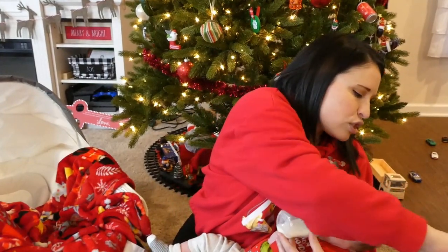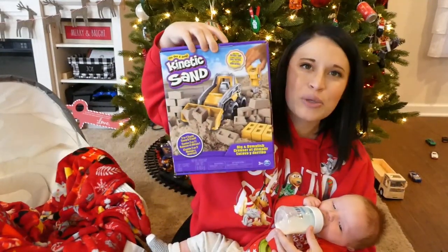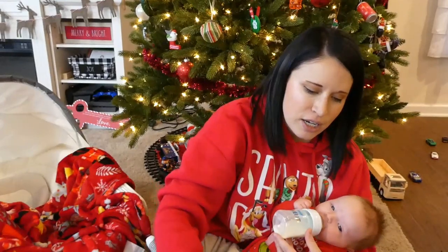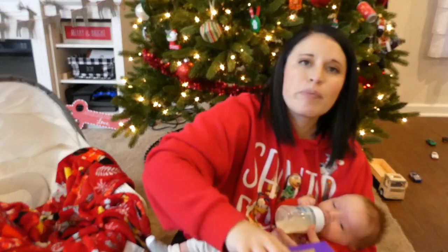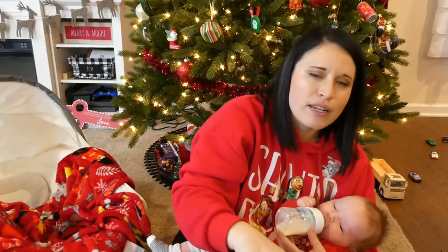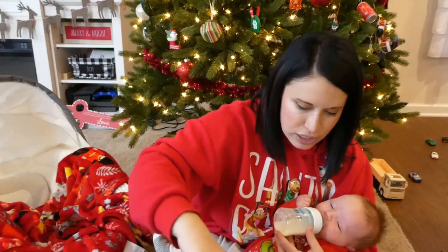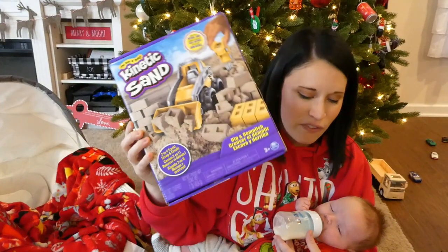This we got at Target — it is a kinetic sand construction site box. He's gonna be so excited to get this. We got it for $11, it was on sale. When he opens it, the box itself actually turns into a little construction box and he can play with all the kinetic sand in it. The truck and the little bricks and stuff actually come with the kit. He is going to have a field day with this.